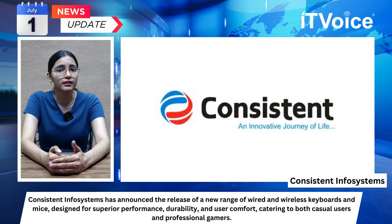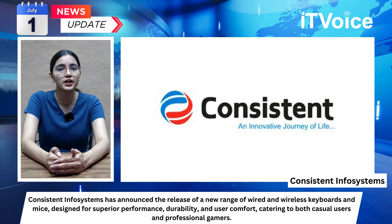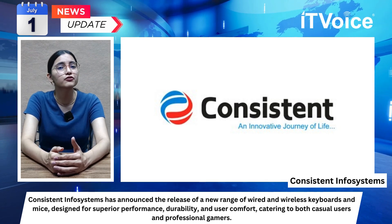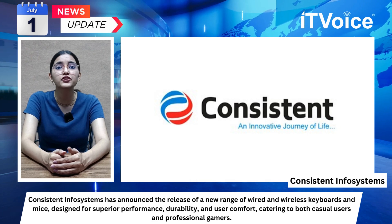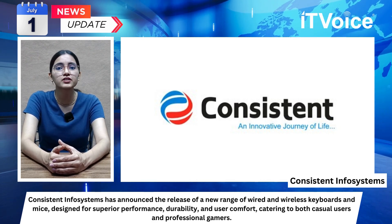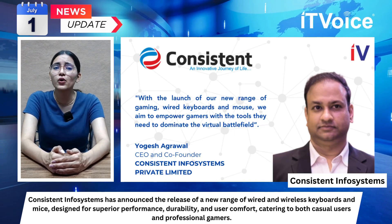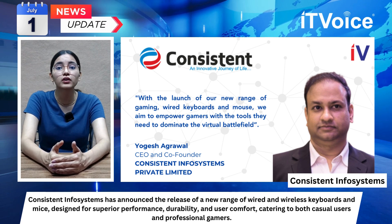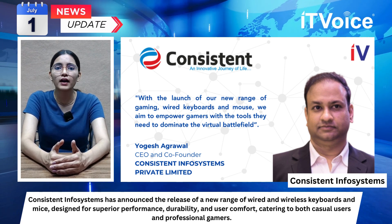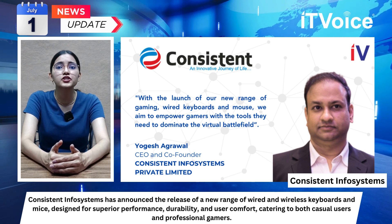Consistent Infosystems has announced the release of a new range of wired and wireless keyboards and mice designed for superior performance, durability, and user comfort, catering to both casual users and professional gamers. The range includes models such as Voice, Glory, Radium, Classic Silver, Classic Gold, Speedo, Desire, and the Fusion series.